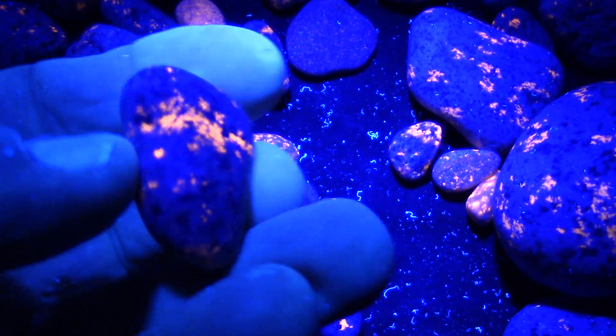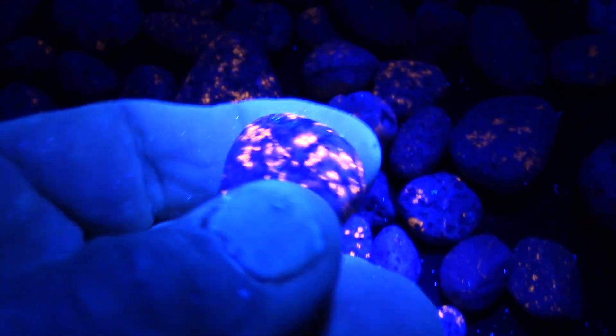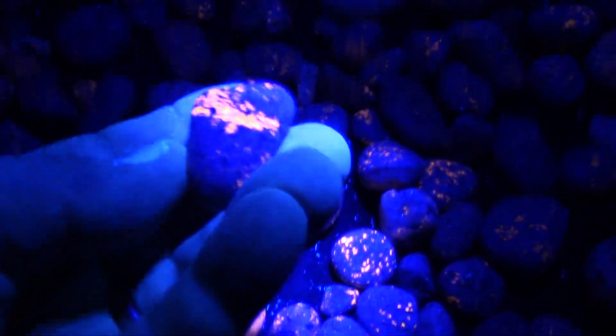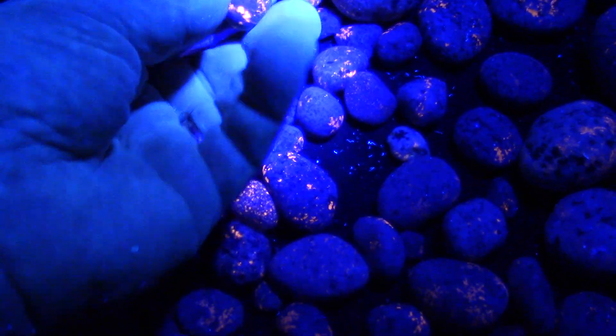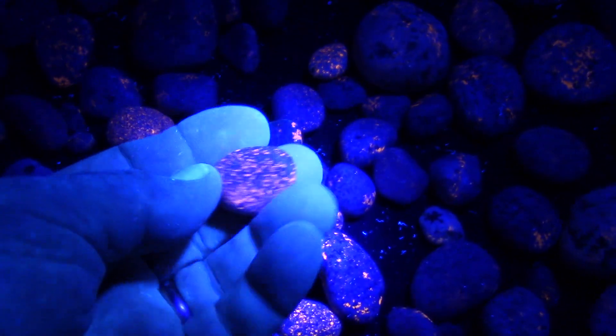They've got a lot of character and every one is unique. It's funny — with the regular light on you think they're just gray rocks, like river rocks or beach pebbles. But wow, under a black light, that is fascinating. A friend who bought a box of youperlite ore sent some to me, and I wanted more, so we did some trading. It's like playing with jewels.